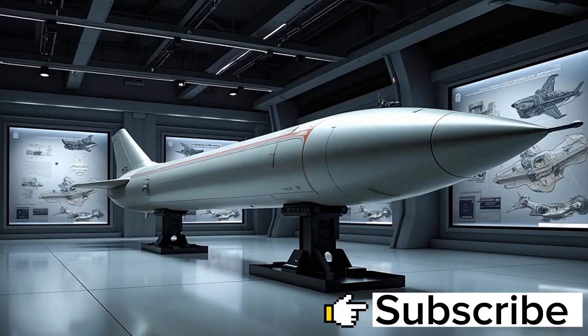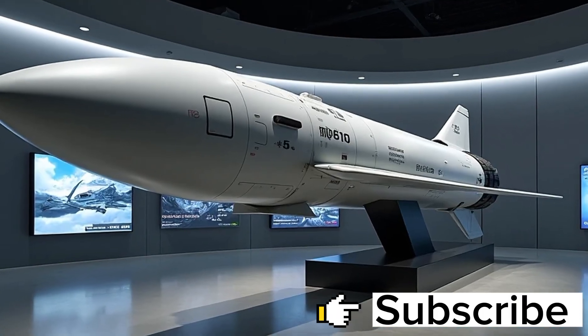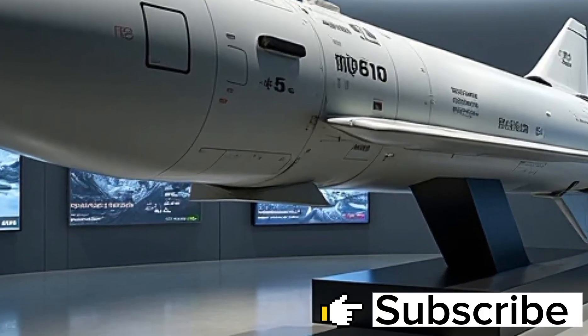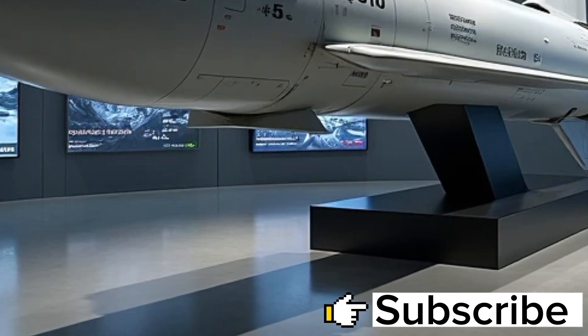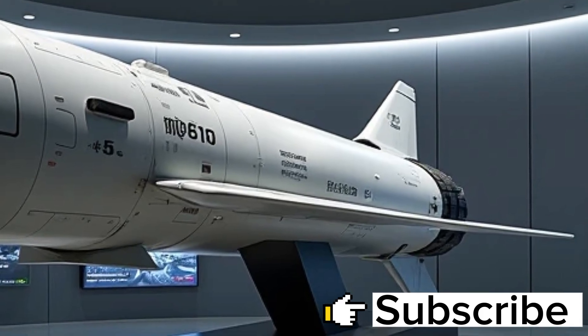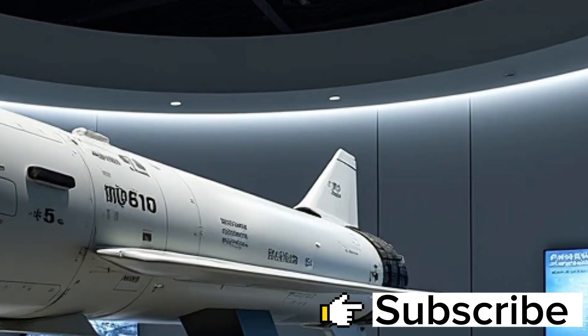This speed, combined with a range that exceeds 200 nautical miles, gives the U.S. Navy a vast protective dome around its fleets, making the approach of enemy forces a high-risk gamble with little chance of success. What truly elevates the SM-6 into a league of its own is its networked capability.